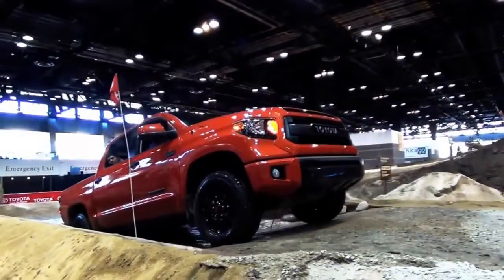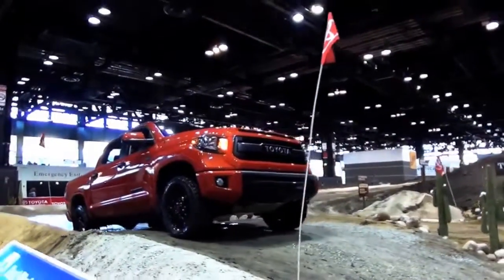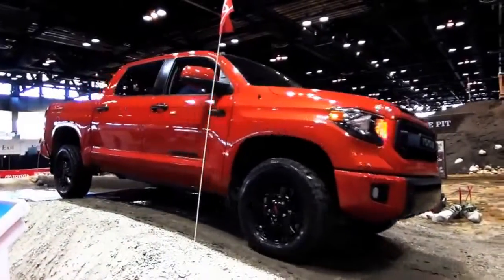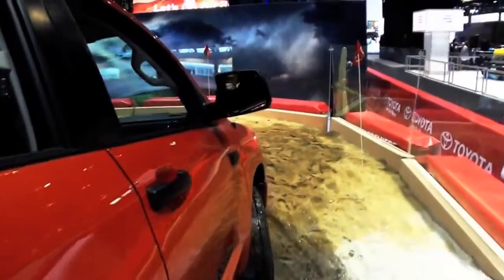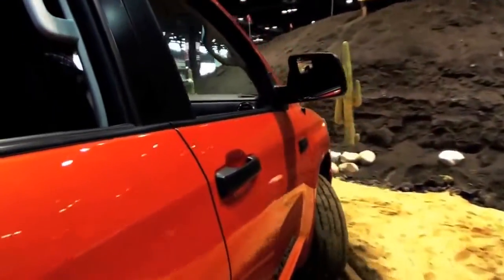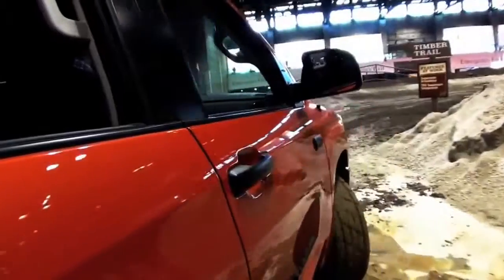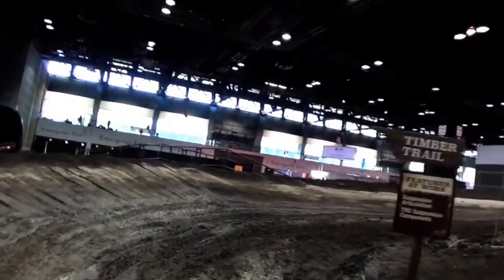We're going to stop here for just a moment and let some of this water drain out behind us as we come out, so we don't drag it all back up onto the circuit. As you can also notice, as big of a truck as the Tundra is, it's got a pretty solid turning radius, and even with very sloppy, loose, low-grip conditions here on the sandy roadway, it's going through with no problem. That extra wheel travel comes into play when driving over railroad ties.